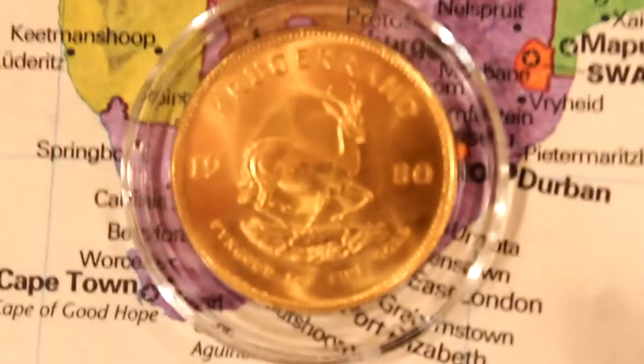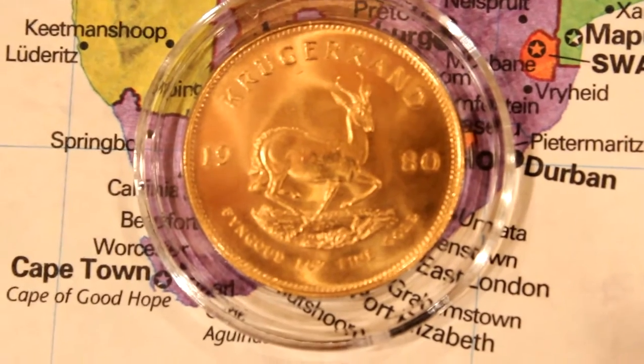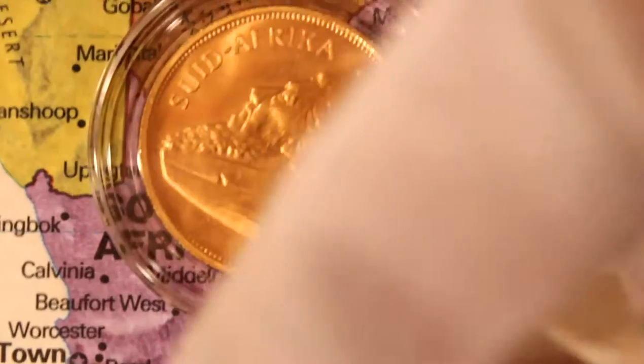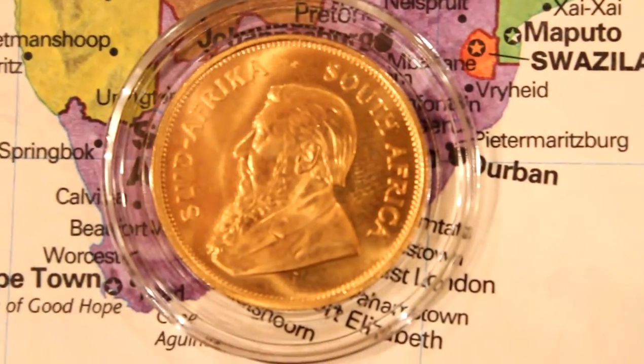Moving south to South Africa — Krugerrand, the very famous bullion coin. The first gold bullion coin of the world was the Krugerrand. Meet Mr. Kruger.